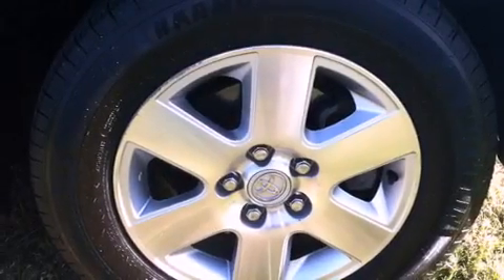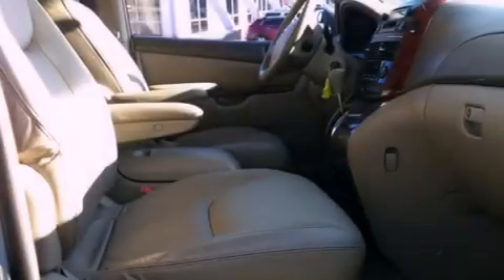Also included are rear impact crumple zones, an anti-lock braking system, driver and passenger multi-stage airbags, and remote keyless entry.